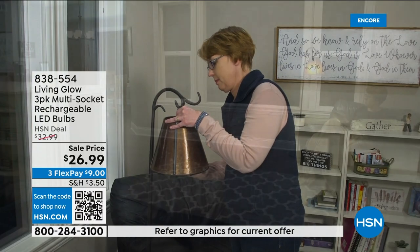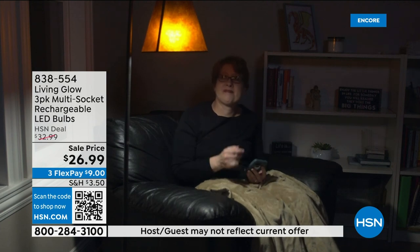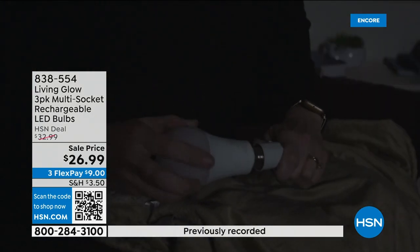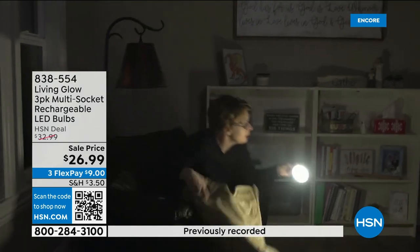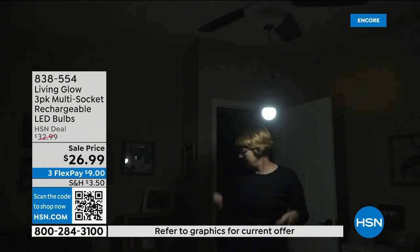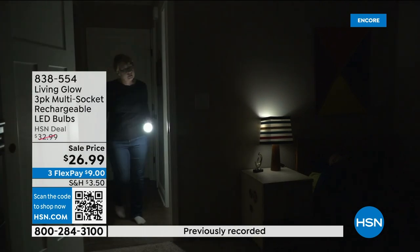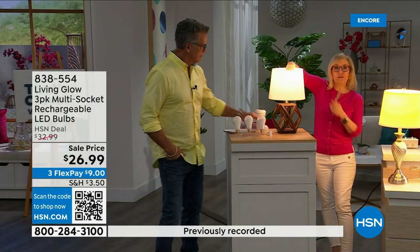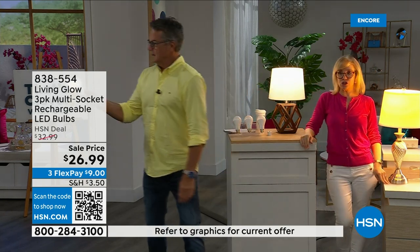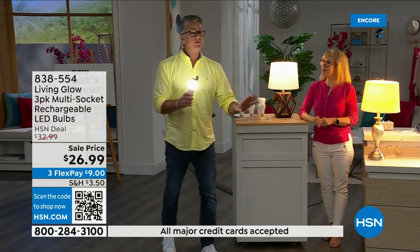The big deal about these bulbs is the battery inside. When you lose power — hurricane season, lightning strike, brownout — you always have light for up to six hours. It's a standard everyday bulb you put in a hanging lamp, table lamp, floor lamp, desk lamp, and now also a multi-socket fixture. If it happens at night, unscrew the bulb from your lamp, put it in the power cap, and you have a portable flashlight for six hours. Your house stays lit while everybody else's is dark.